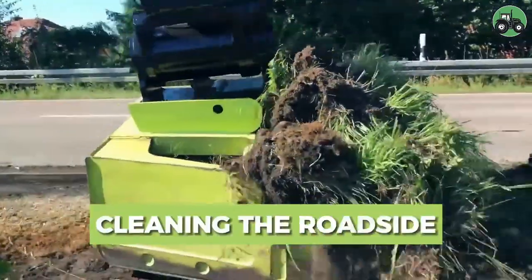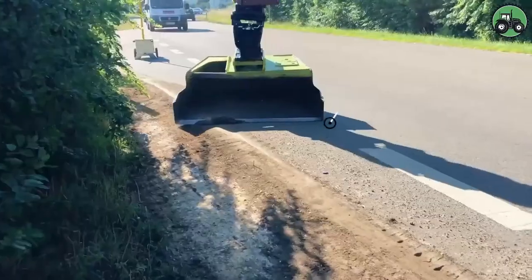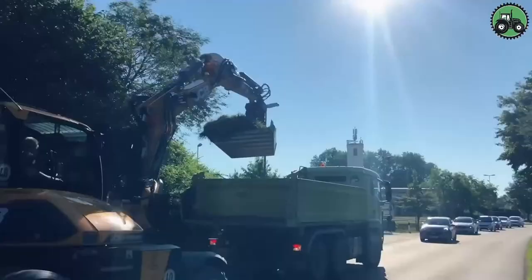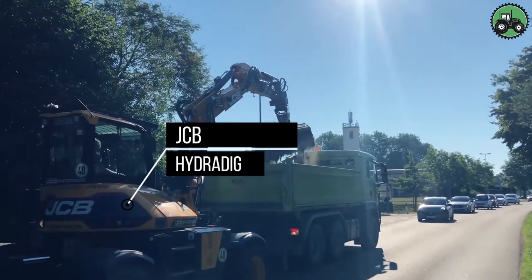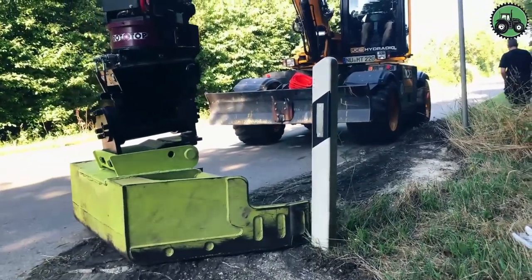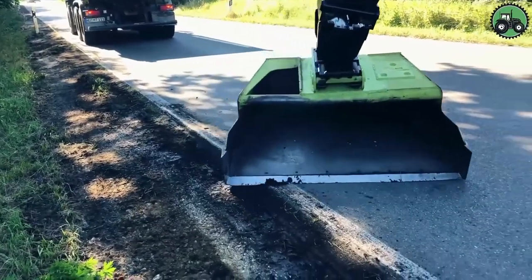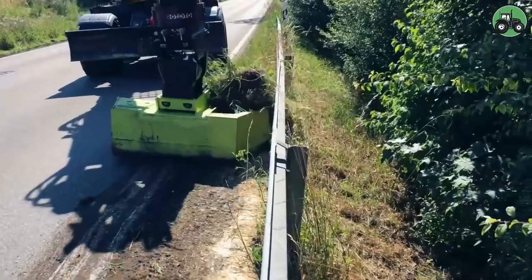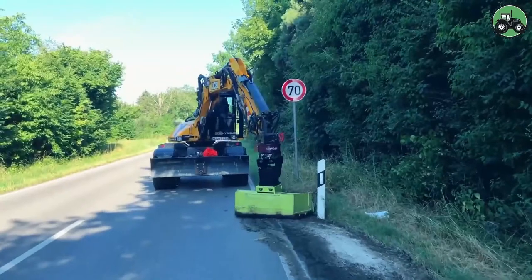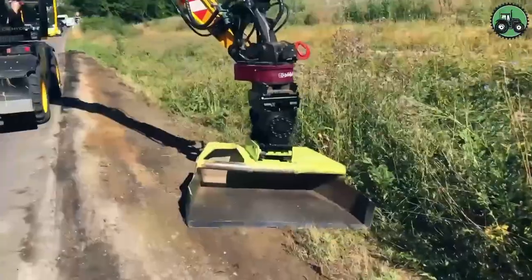Welcome to the world of road clearing with the HALP, Rototop, TILP, and JCB Hydrodick machines. These innovative devices modernize roadside maintenance, blending precision and efficiency. Their advanced features ensure thorough cleaning of roadside areas, promoting cleanliness and safety on highways, suburban streets, and beyond. This innovation simplifies roadside upkeep, enhancing the overall aesthetics and functionality of urban and rural landscapes, ensuring cleaner and safer roads for everyone. These revolutionary solutions are the future of road maintenance.